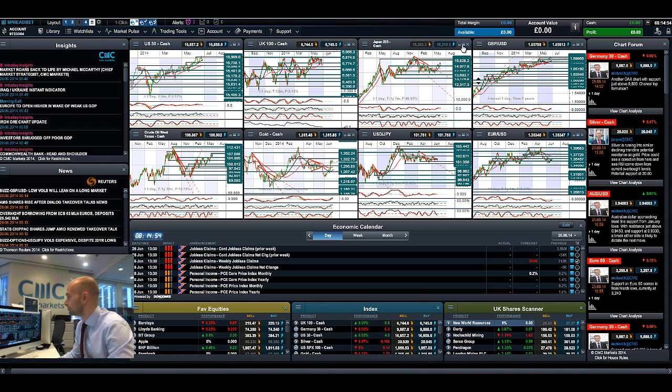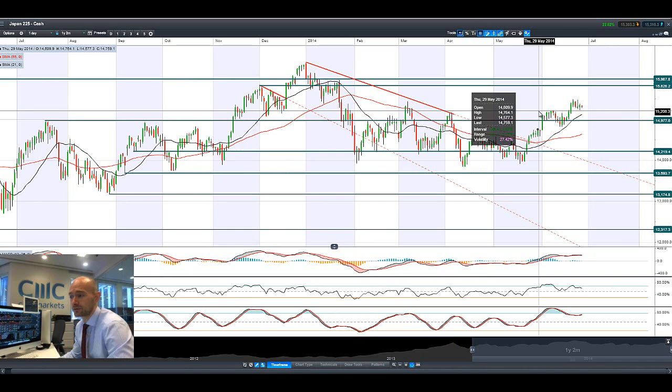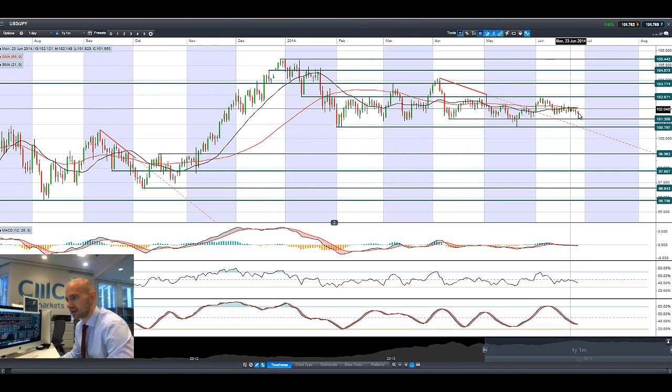Looking at the Japan 225, it's been flat the last couple of days, as has Dollar/Yen incidentally - nothing too exciting to report. The potential resistance still remains around 15,828 and we're miles from there right now. Potential support is at 14,977. Because we're so far away from there, you could be looking at broken resistance around 15,208 which could act as potential support if Japan 225 drifts slightly lower over the next couple of sessions. Dollar/Yen is slowly grinding down towards 101.35.